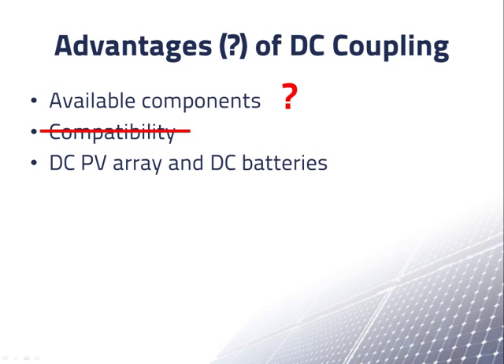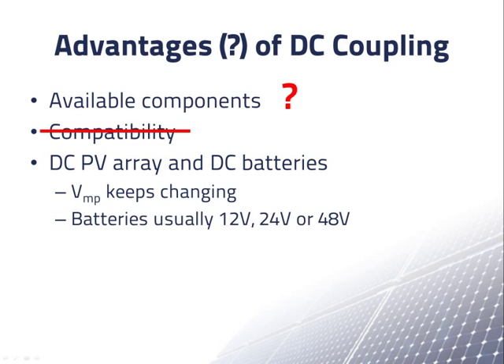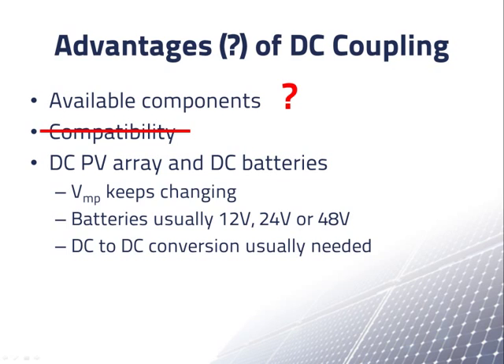Third, both PV arrays and batteries are DC — so why not connect them directly? One problem is that the maximum power voltage of a PV array keeps changing, which is why we need to keep tracking it with the maximum power point tracker. Another problem is that battery systems of this size are generally 12, 24, or sometimes 48 volts. Running the array at these voltages would require more current and hence more copper wire than at higher voltages. So we usually operate the array at a higher voltage and convert power to a lower DC voltage for the batteries. It may be more efficient in principle to convert DC-to-DC without going through AC, but with modern electronics there may not be much difference — so this supposed advantage is also questionable.